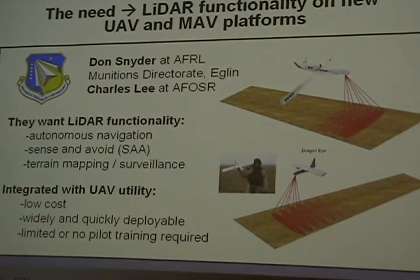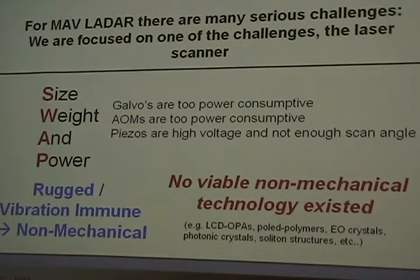When I say little UAVs, I mean things like the Dragon Eye — little things that people carry around in backpacks. When you work with military guys they always talk about SWAP: size, weight, and power. There just wasn't a solution for it. Galvos are too power-consumptive. Acousto-optics are too power-consumptive. Piezos are high-voltage and don't give enough scanning angle. They want it rugged, vibration-immune — non-mechanical. When you talk to these guys, they ask for what I call a magic light-bending material: a block where you put a beam in, one voltage scans it in-plane, another voltage scans it out-of-plane, fast scanning at kilohertz, low loss, with a big aperture.